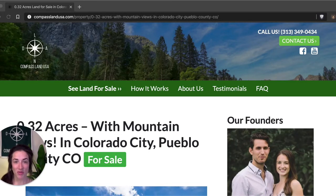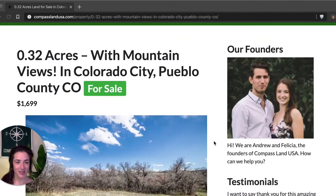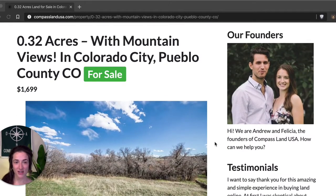This property is located in Pueblo County, Colorado, in a rural area of Colorado City, which is a great spot for investment. You can see this property on my website, compasslandusa.com, with the title '0.32 acres with mountain views in Colorado City, Pueblo County, Colorado.' I'm also going to share that link directly in the description of this video.